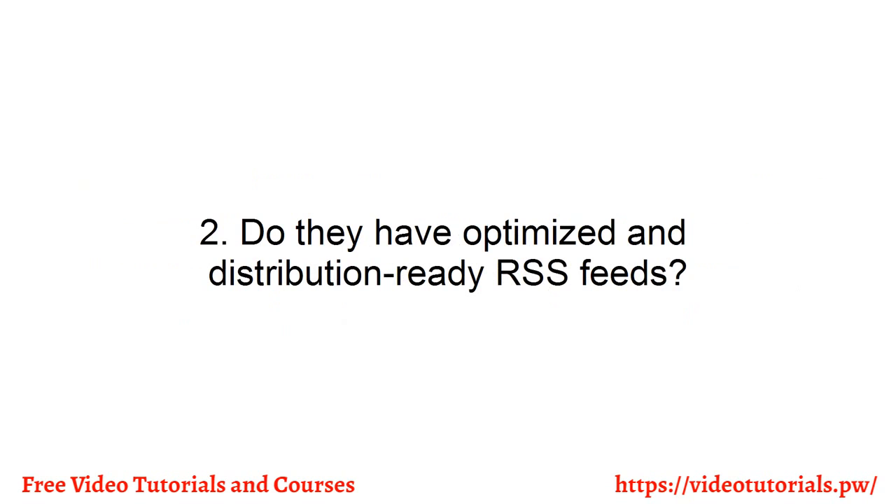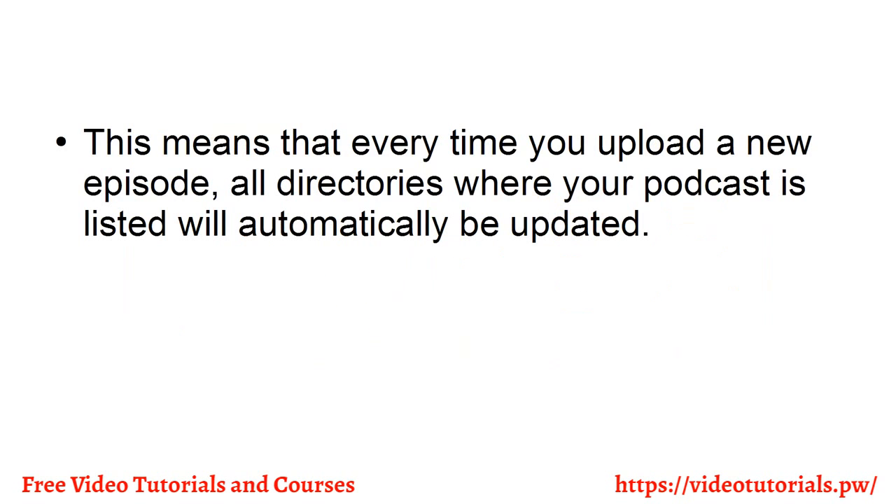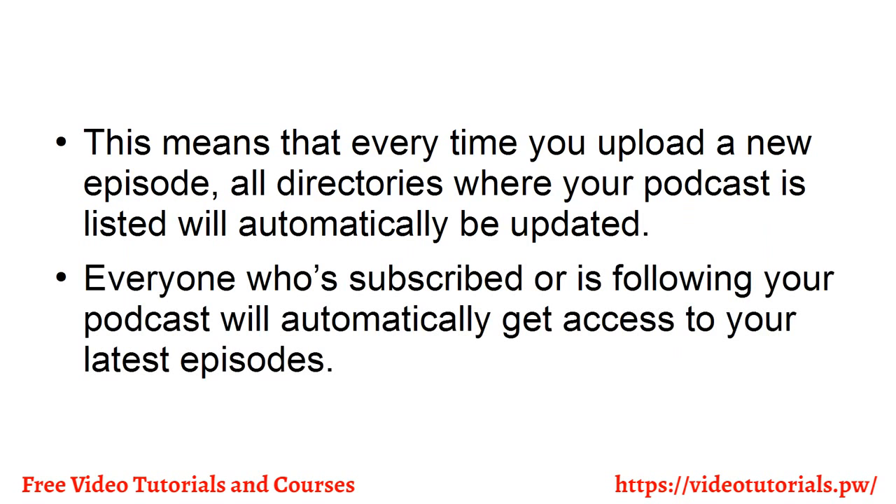Number two, do they have optimized and distribution-ready RSS feeds? Most podcast hosts are podcast-friendly, meaning they have built-in RSS feeds for easy syndication by podcast directories. This means that every time you upload a new episode, all directories where your podcast is listed will automatically be updated. Everyone who's subscribed or is following your podcast will automatically get access to your latest episodes.